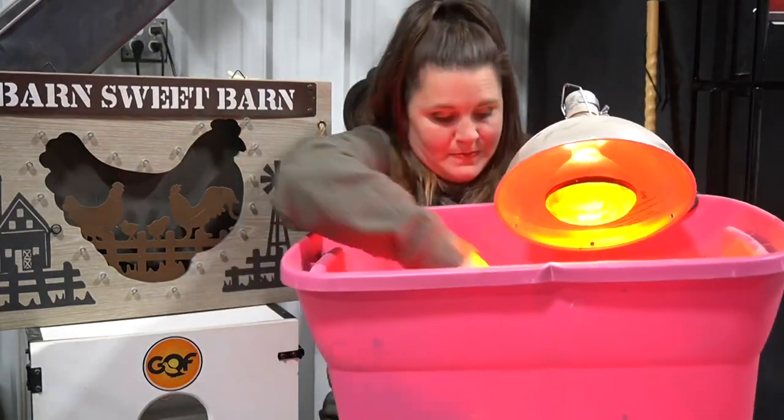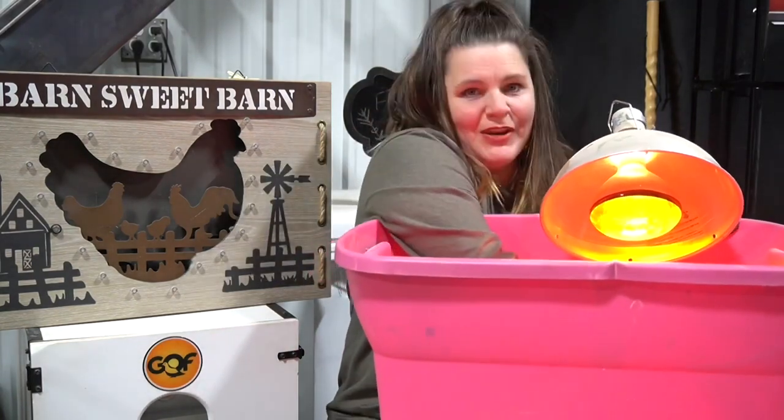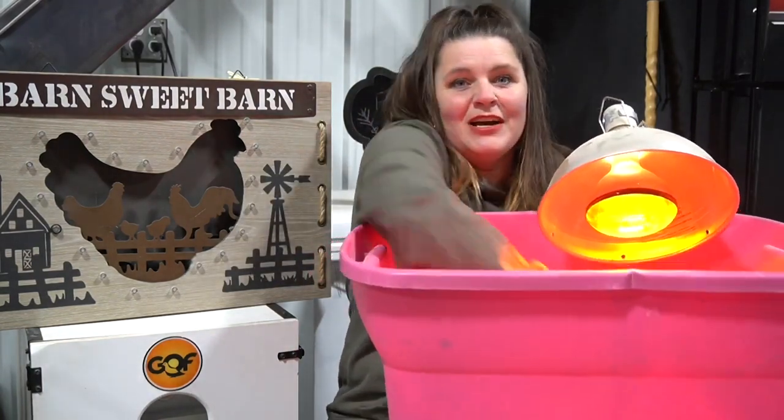These are the refrigerator babies and they're so cute! This is in my garage on a heat lamp.